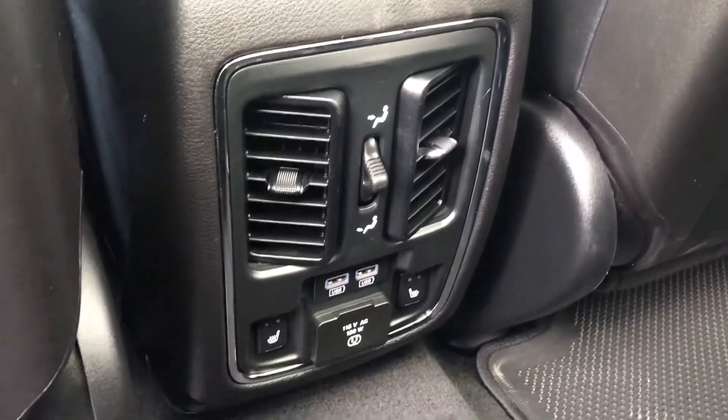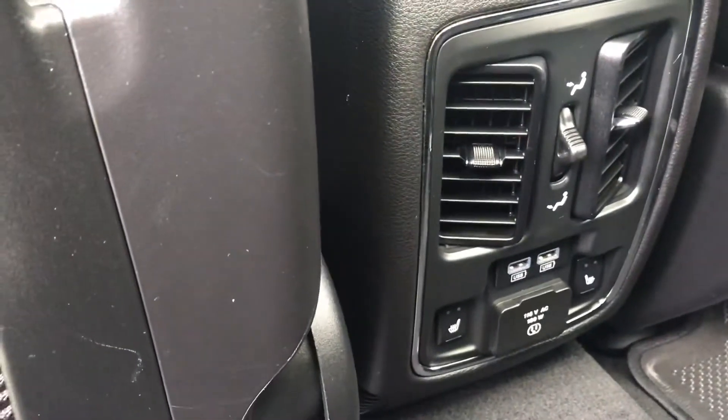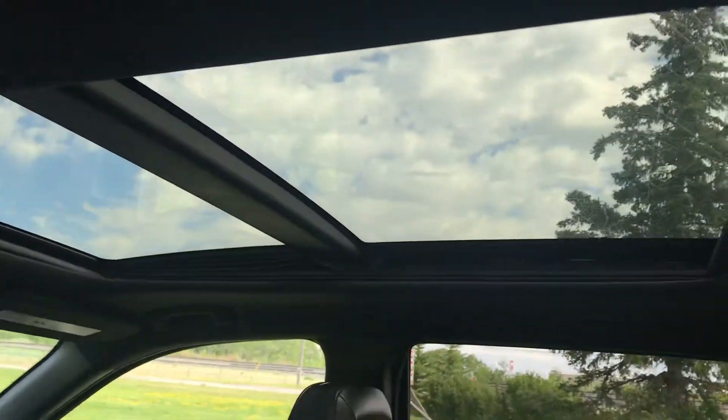Heated rear seats, charging ports, and a power outlet. Gorgeous panoramic sunroof.